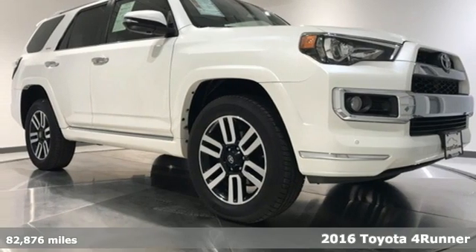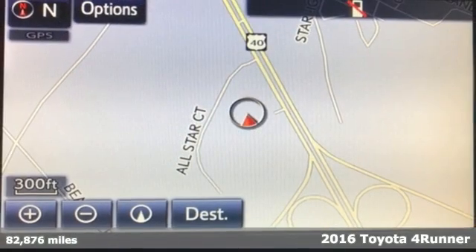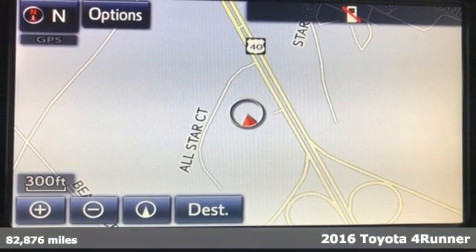It's a 2016 Toyota 4Runner. When you're looking for comfort, convenience, and quality, you think Toyota.